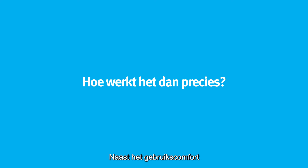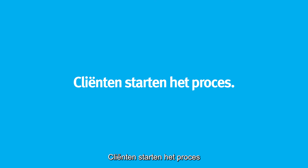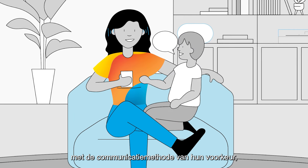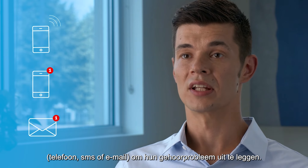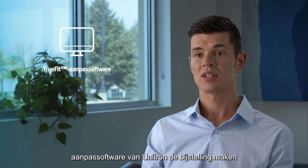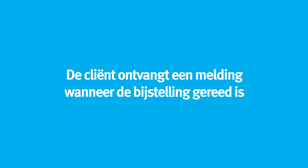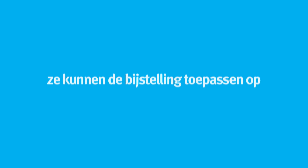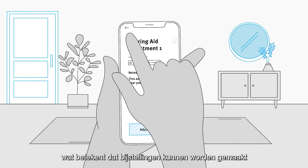On top of the convenience factor, Remote Adjust is easy to deploy. Clients initiate the process using their preferred communication method — phone, text message, or email — outlining their hearing issue. The hearing care provider can then use Unitron's TrueFit fitting software to make the adjustment, which is then uploaded to the cloud. The client receives a notification when the adjustment is ready on their smartphone, and they can apply the adjustment at a time that is convenient for them. It's an asynchronous solution, meaning adjustments can be made independently from when they're applied.